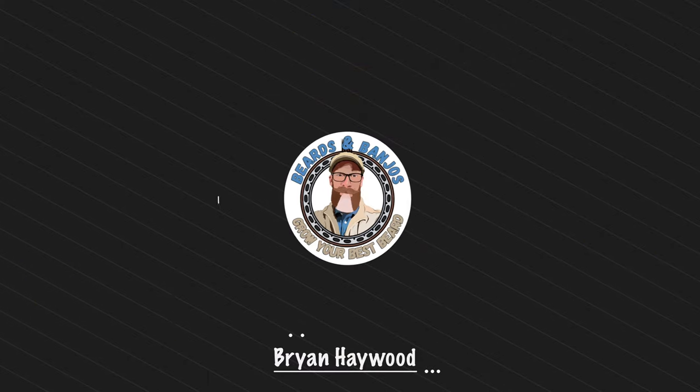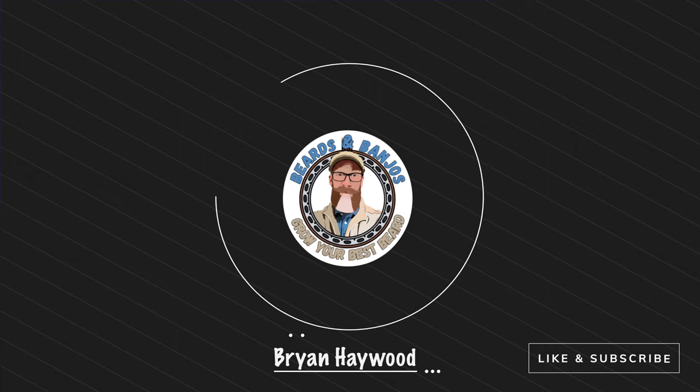On today's video we're going to be talking about all of the fall scents available from Ruddy Man Grooming. I've got about eight of them here — six have been released so far, two more coming next week, plus three brand new ones for this year alongside some favorites from years past. Welcome, my name is Brian, this is my Beards and Banjos YouTube channel where we try to help you grow your best beard possible.